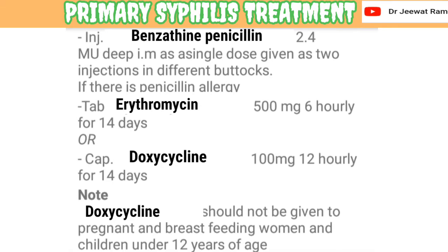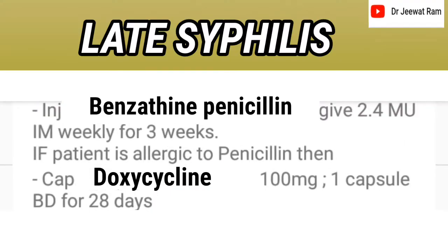Doxycycline should not be given to pregnant and breastfeeding women and children under 12 years of age. For late syphilis, injection benzathine penicillin 2.4 million units I.M. weekly for 3 weeks. If the patient is allergic to penicillin, then capsule doxycycline 100 mg, one capsule twice daily for 28 days.